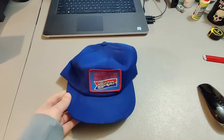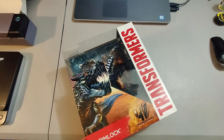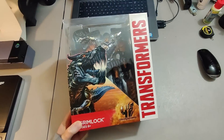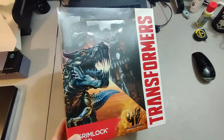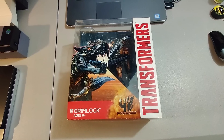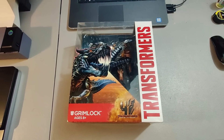Here is a Grimlock Transformers figure. I got this in a Transformers lot I bought last year — paid $900 for everything and I think I've made my money back by now. Sold this one for $40 plus shipping, and I still have literally hundreds of Transformers left to sell.